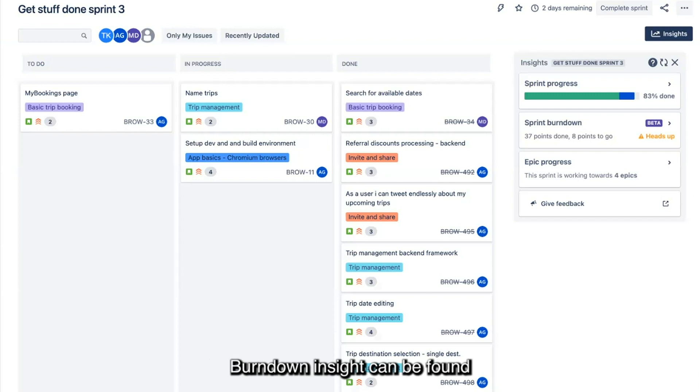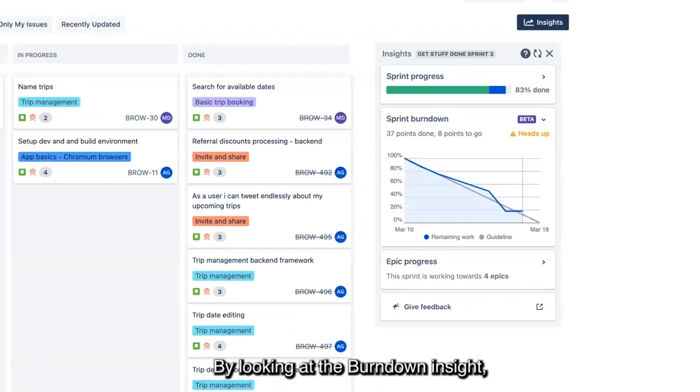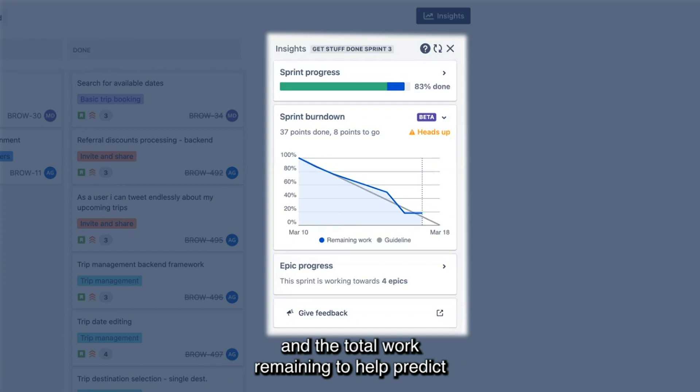Burn Down Insight can be found under the Insights tab of your board view. By looking at the Burn Down Insight, I can see work that has been completed and the total work remaining to help predict my team's likelihood of completing the sprint in the time available. The gray line shows us the optimal sprint progress while the blue line shows us the current progress.